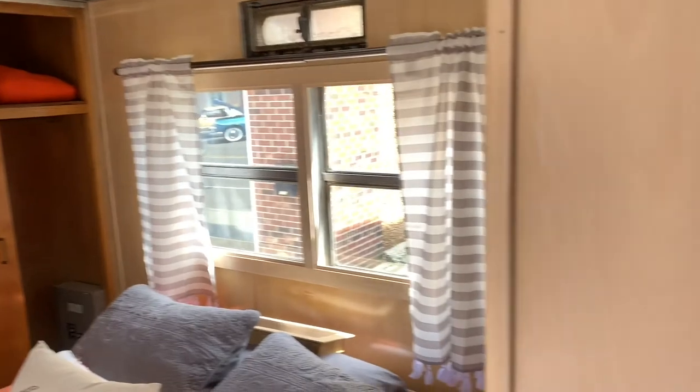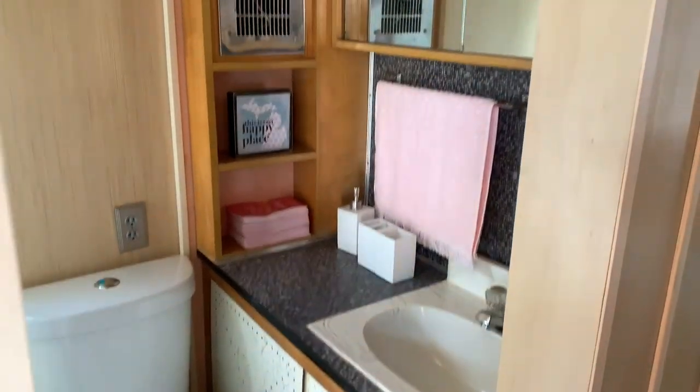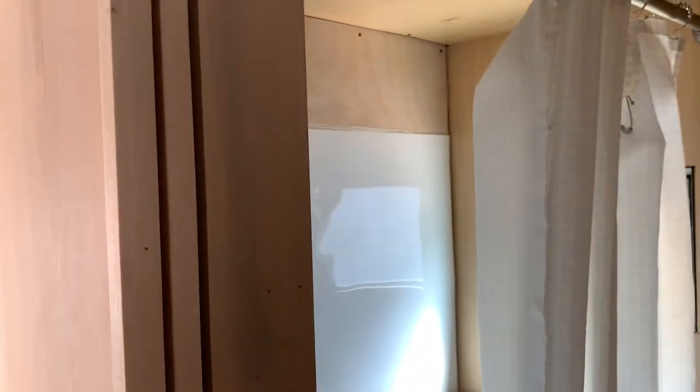And then we'll just show you the original bathroom. So original cabinets, countersink, medicine cabinet, fans, heater — which will be a nice feature — and the original tub.